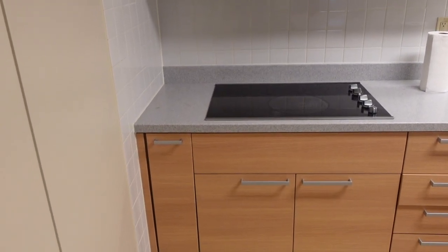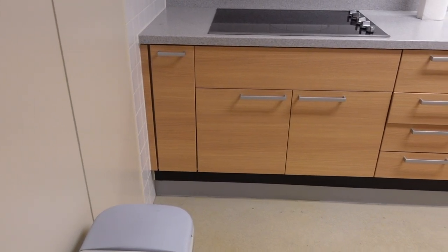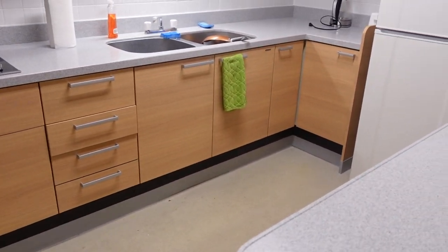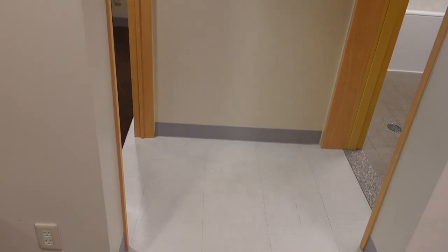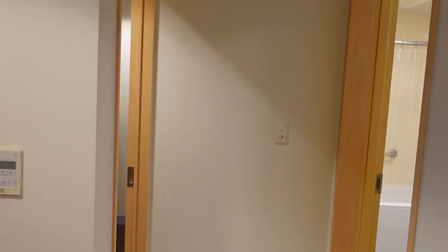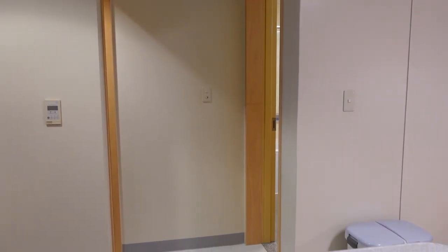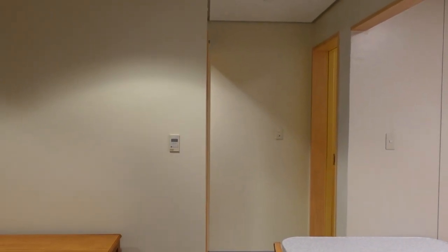In my opinion, the kitchen is actually a really nice size for this to be a barracks room. I think I will definitely be comfortable here for the next two years without any issue — I'll be able to cook and do things the way that I like. From the kitchen, there's a hall area that leads to the bedroom and the bathroom, and we're going to go to the bathroom area first.